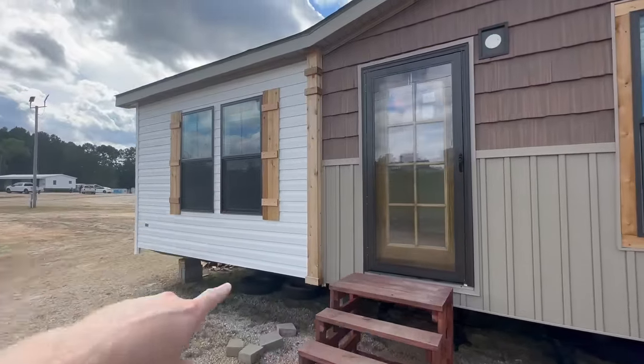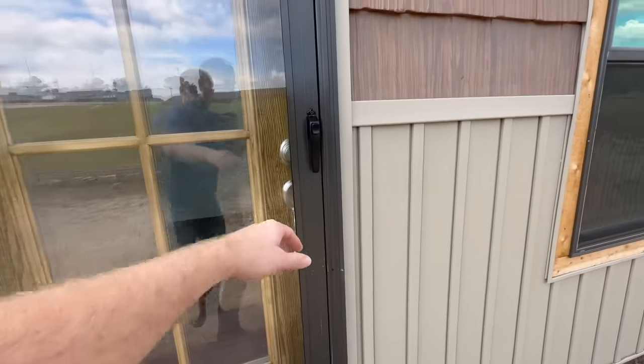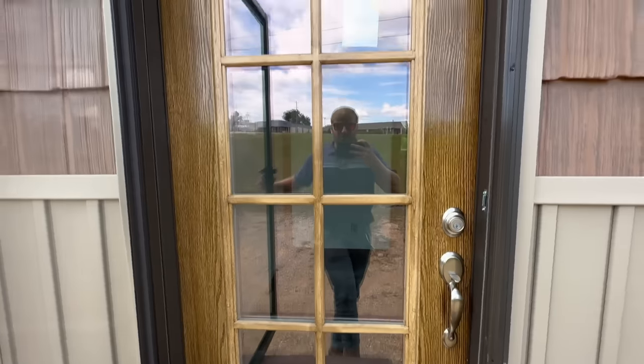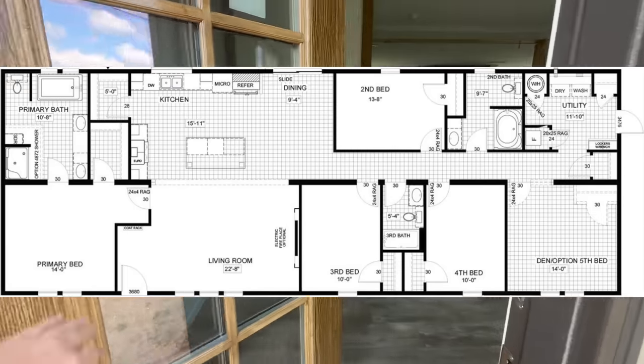I already love the wood shutters and the wood beams on the exterior of this home. It does have a nice storm door and a window that goes from the bottom all the way to the top, and I really like that for the natural lighting. Let's go ahead and take a look at the inside.